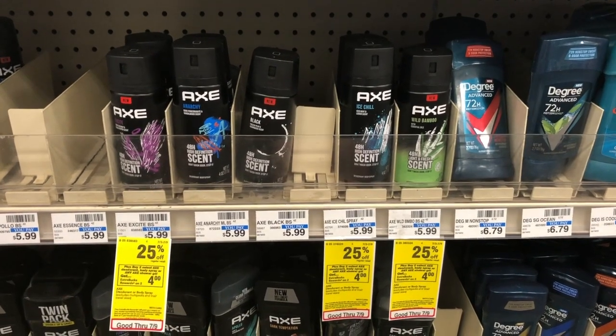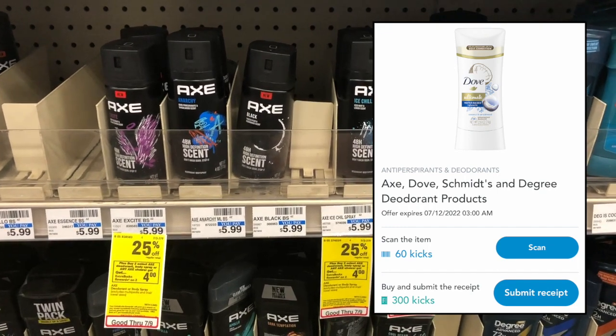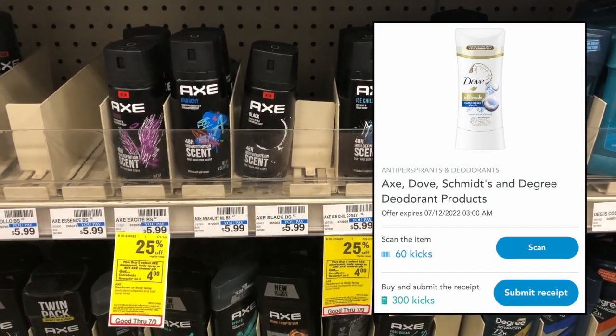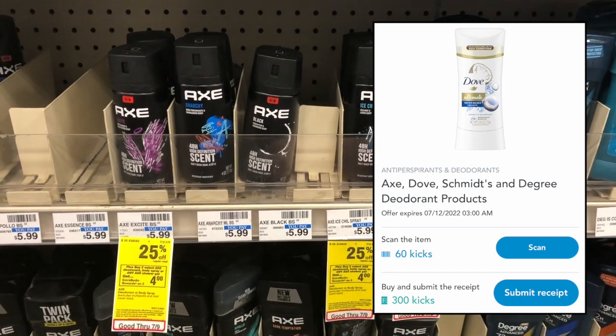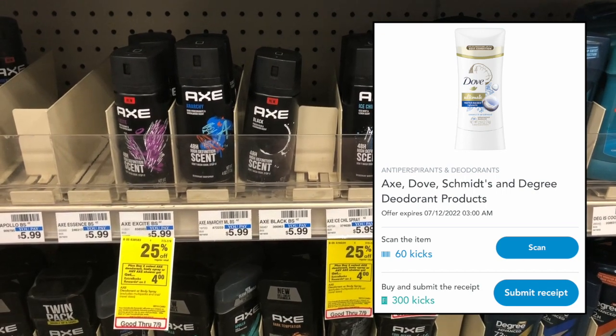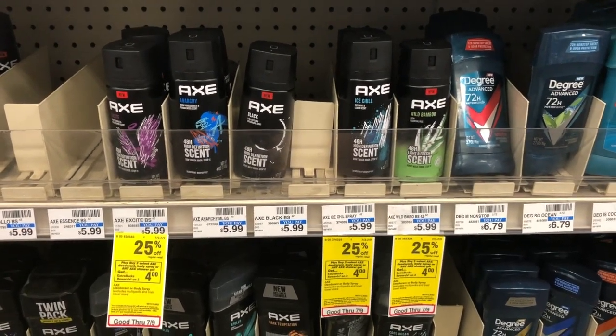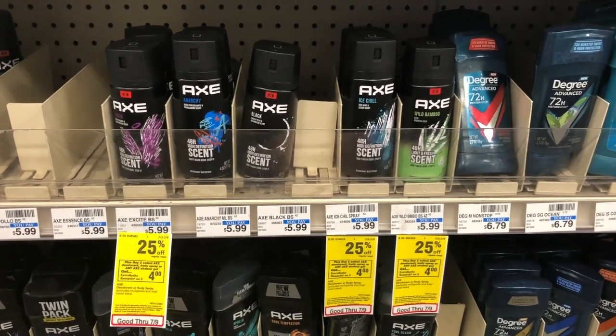We also have a Shopkick offer for 300 points back on the purchase of any Axe deodorant, including body sprays, equivalent to $1.20. Remember, every 250 Shopkicks is equivalent to $1. So after Shopkick, it becomes a $1.25 moneymaker for all five Axe body sprays.